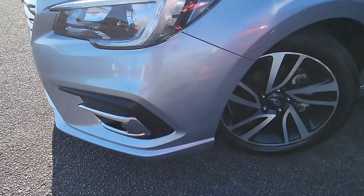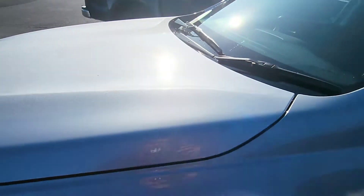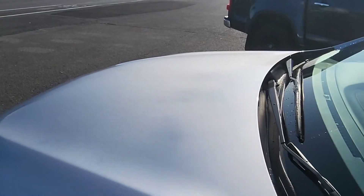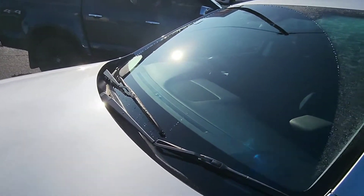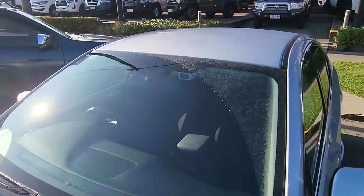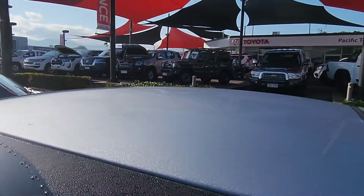Starting from the very, very front here, going to make my way around the wheel arch. Looking very, very tidy, right across that bonnet there too. We did get a fair bit of rain last night, so that's all that is. No chips or cracks or anything through the windscreen there as well. Extremely clean across the roof there too.